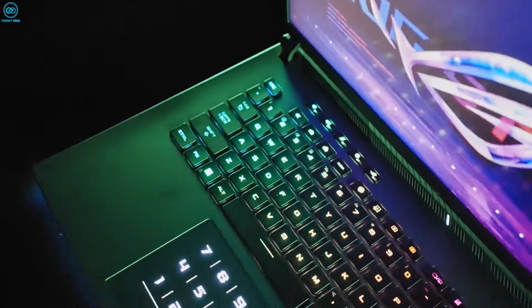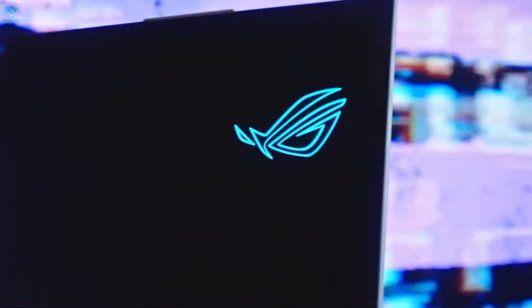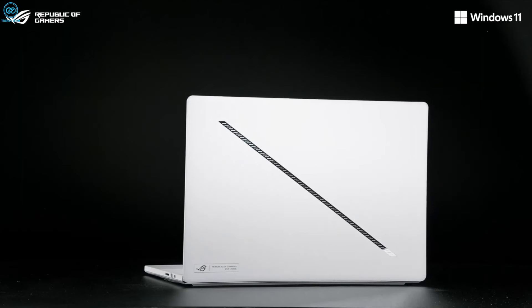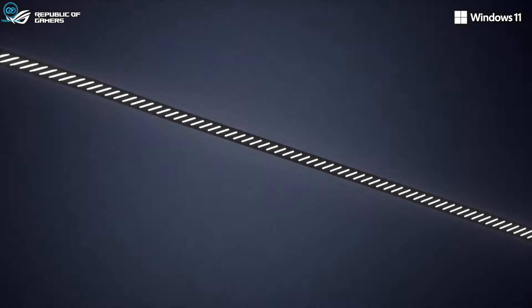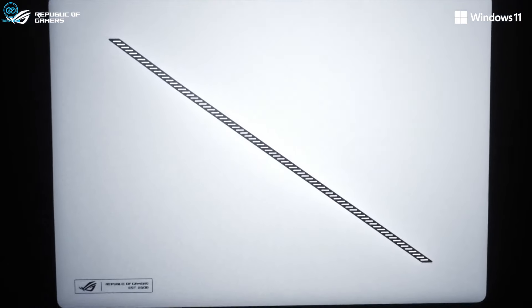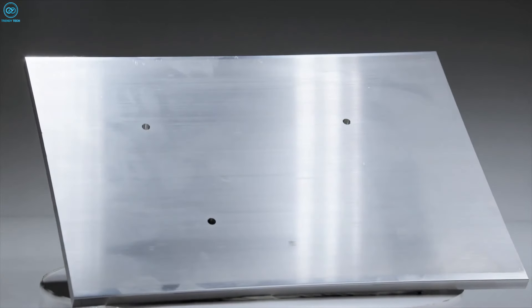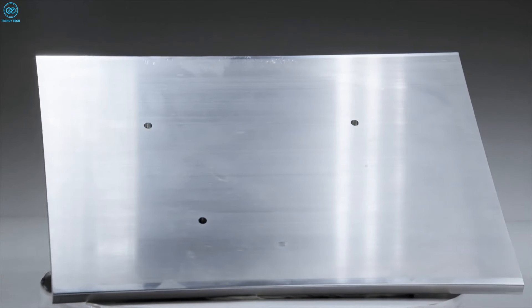Straight out of the box, it almost feels unbelievable. At first glance, it balances beauty and brawn, as it's beautifully well-built with a mild aluminum chassis that gives it a practical aesthetic, a gritty feel, and a premium outlook, all of which exude quality and a thoughtful design.